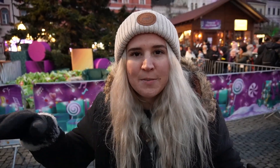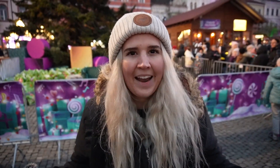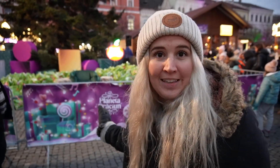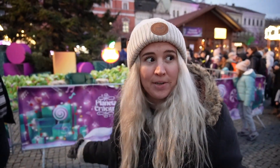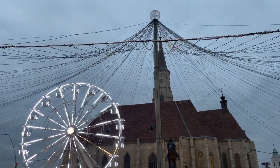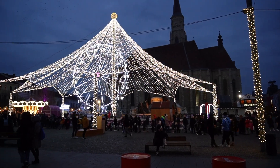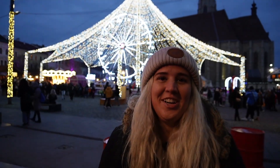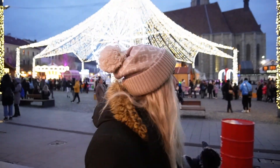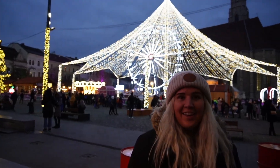We turned the corner to this part of the market we hadn't been to yet and noticed this extremely long line — we were like that has to be to see Santa, and we think he's gonna be right here in this chair pretty soon. It's not completely dark yet but I'm really holding out hope that once it gets a little darker these lights turn on, because I'll be so sad if we don't get to see them. They just turned them on — literally right after I said that they just turned on. This is so cool, it looks way better now. Wow, that is so beautiful.